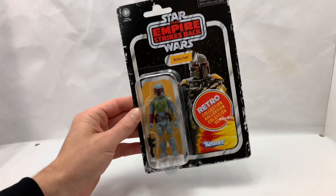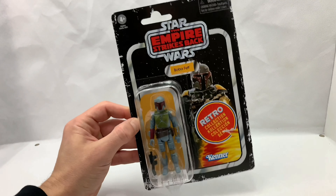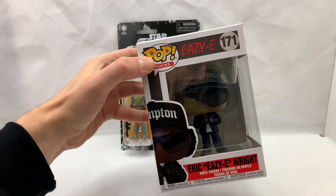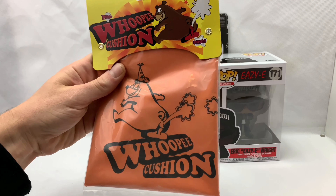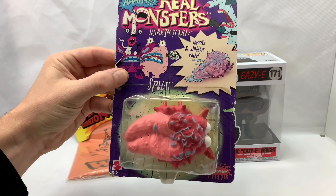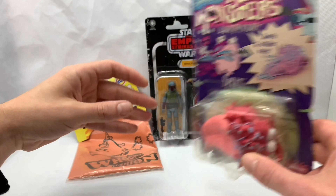So today I thought we could look at a random selection of toys — some modern, some vintage, some are modern pretending to be vintage. Like this new re-released Boba Fett, this Pop Vinyl Eazy-E, this hilariously inappropriate whoopee cushion — can't wait to check that out — and this vintage Real Monsters squirt toy. There's a bit of a backstory to these toys, the Creatures of the Gory Laboratory, which I'll talk about in a bit.